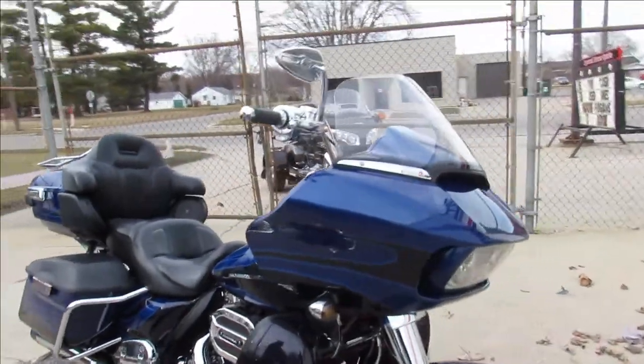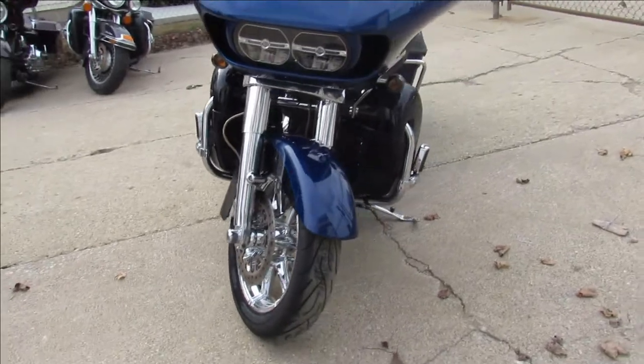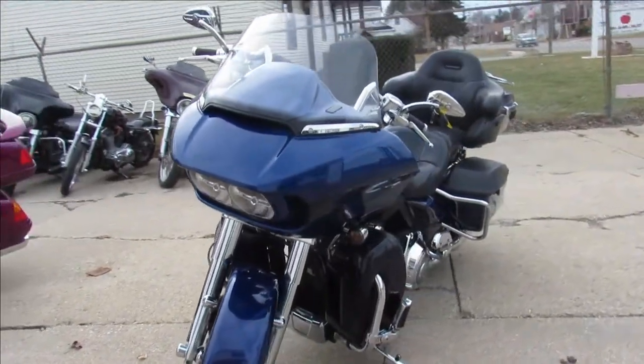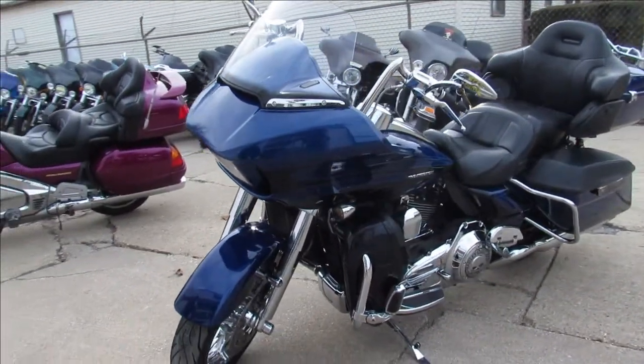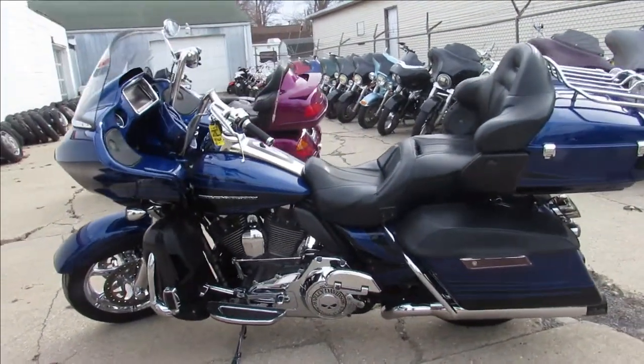Hey guys, ApprovalFibersports.com here doing some videos on some bikes we just got in. We've got over 350 used bikes in the showroom for sale. We've got Gold Wings, Road Glides, Street Glides, Ultra Classics, Jab Cruiser, Sport Bikes. Come see us, give us a call.